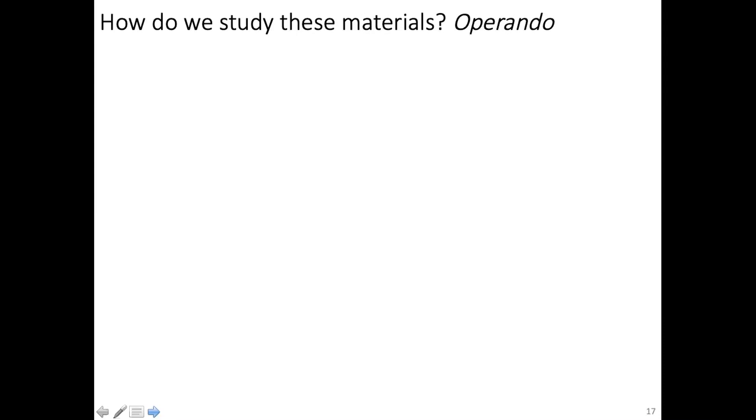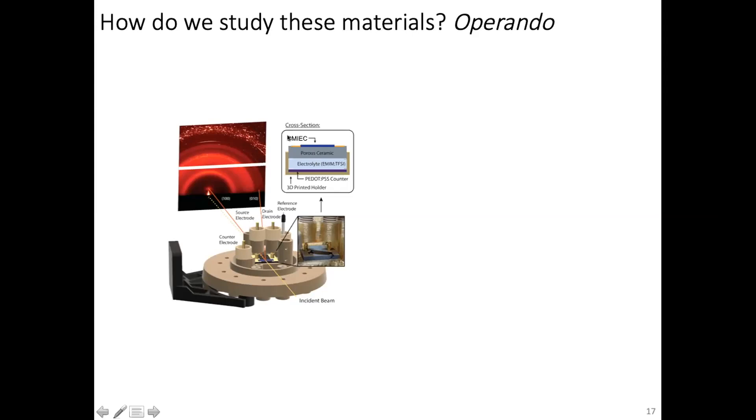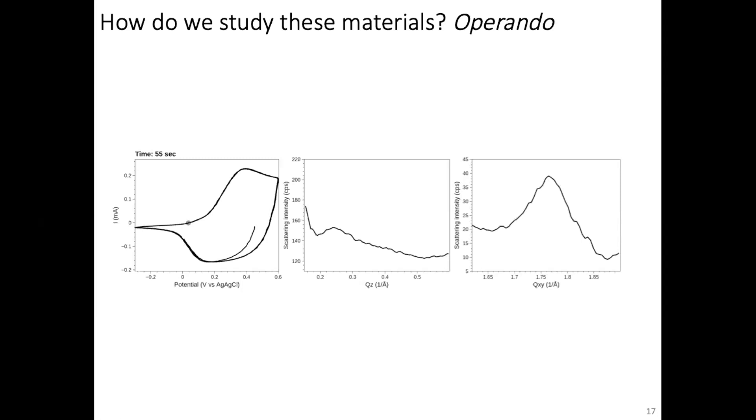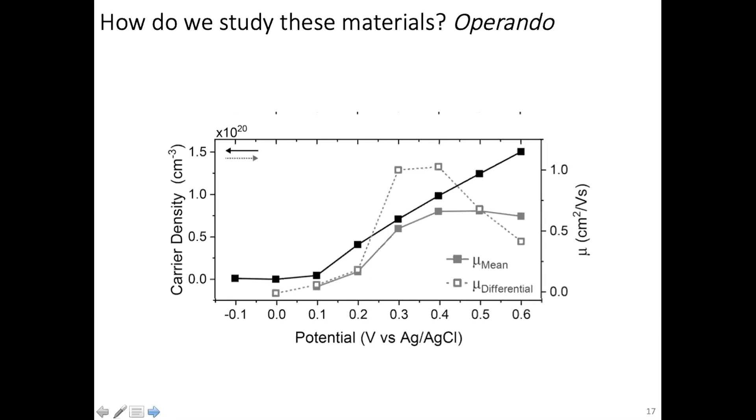We are excited that we can now do this operando. We have a cell that fits in the beamline where X-rays come in one side and the electrolyte comes in the other, so we can do scattering as we charge and discharge—CV in the beamline. We can see the diffraction peaks go in and out in intensity. The lamellar stacking peak changes in intensity but not much in position, showing that with an ionic liquid electrolyte there's not really much expansion and contraction—demonstrating the potential of these materials to be ionic conductors without undergoing strong structural transformations. We can then measure charge transport as a function of charge density to see when it is optimized, which helps us design better materials.